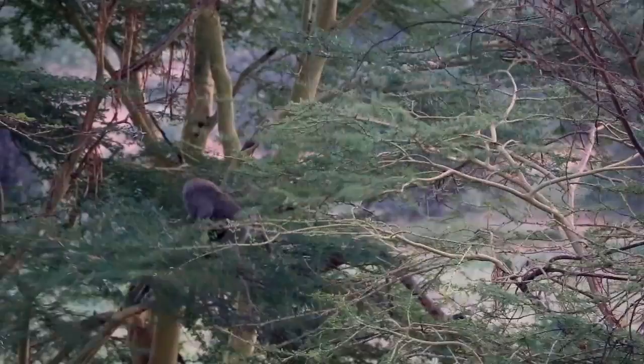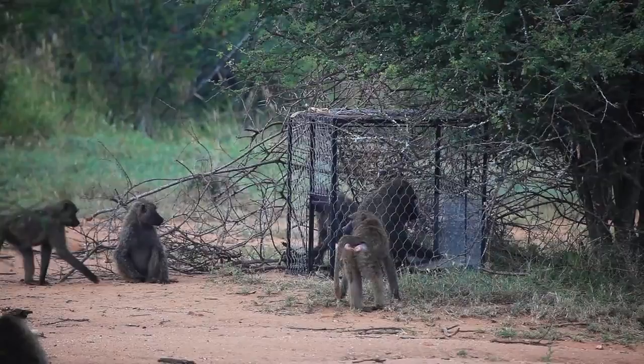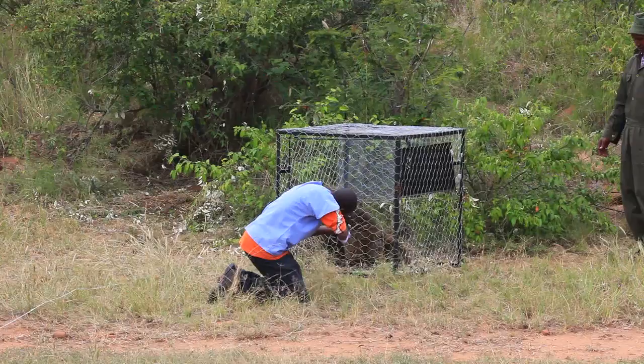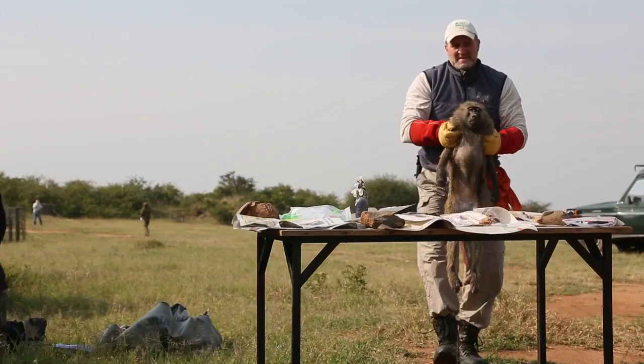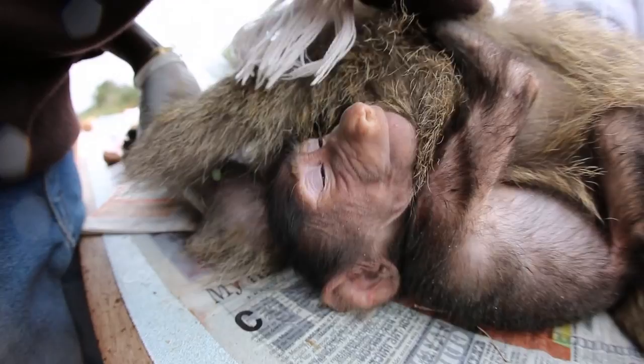Even though it means you have to surmount some logistical challenges, today is the first day of baboon capture. Animal capture is an inherently risky process, so part of your responsibility as a researcher is to minimize that risk by being well prepared, by having people on hand who have good training, good skills, and the suite of experience to deal with the kinds of situations that might arise.